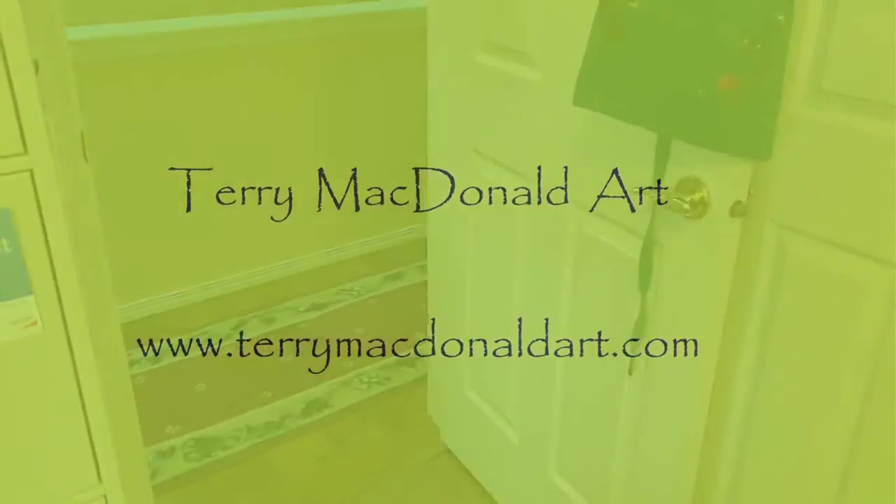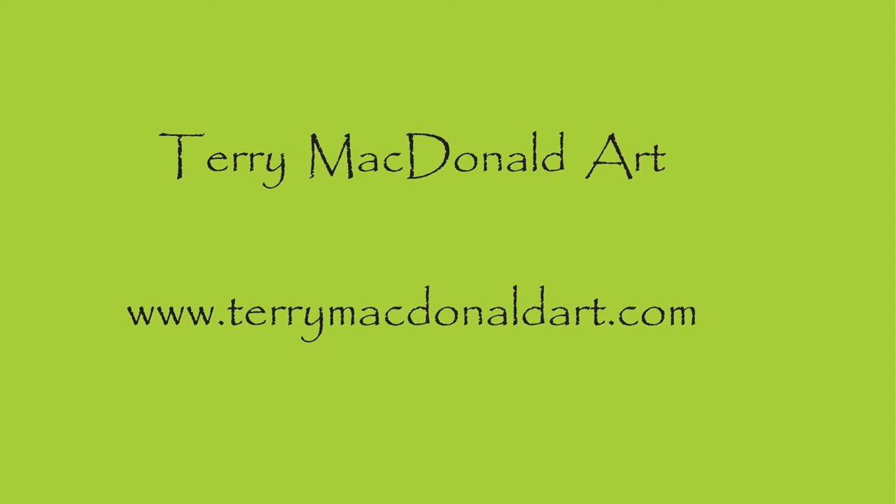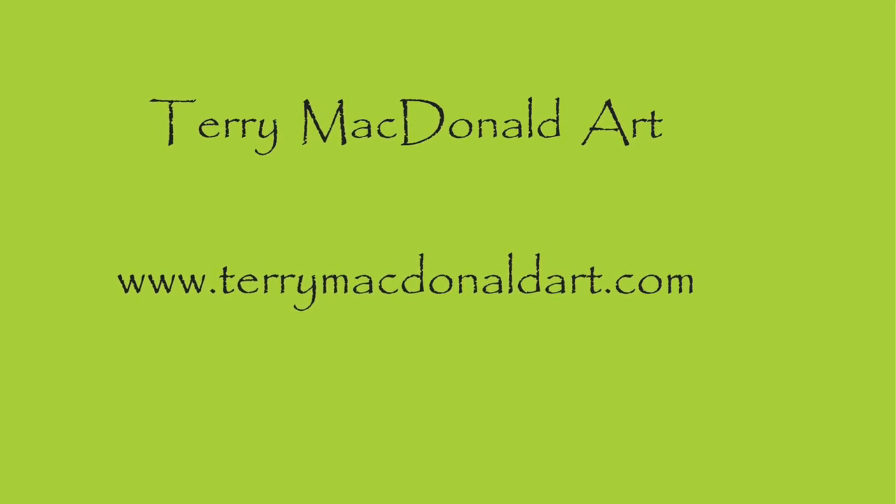I really appreciate you coming today and visiting my studio, and I hope to see you soon.